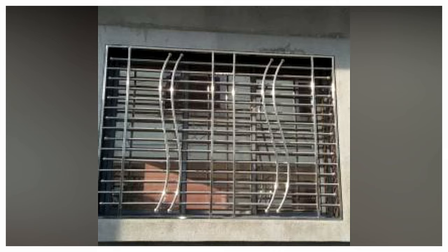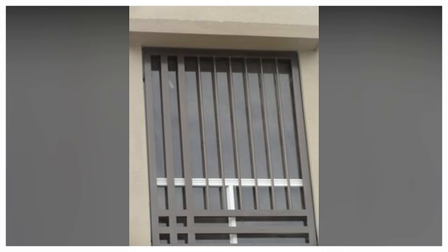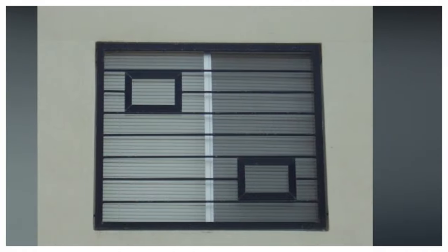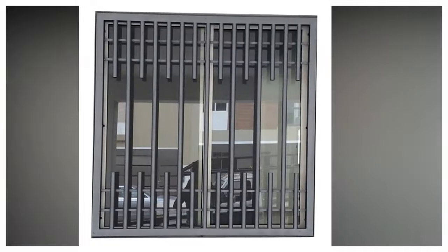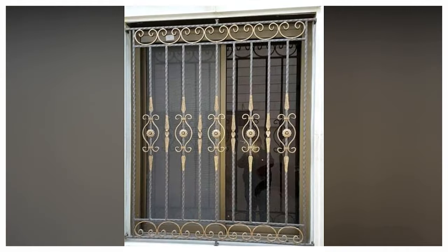Hi everyone, welcome or welcome back to my YouTube channel. This is Home Living Style and I bring you home decorating and home design ideas. In this video, I am going to show modern window grill design ideas. If you are interested, continue to watch the video to the very end. Just hit the like button for the YouTube algorithm and subscribe to my channel for more videos and updates. So let's take a closer look at different types of window grill designs that add a stylish twist to your home security.